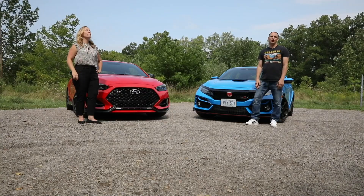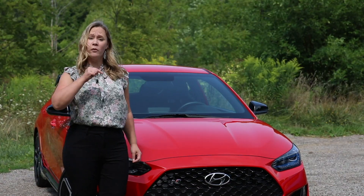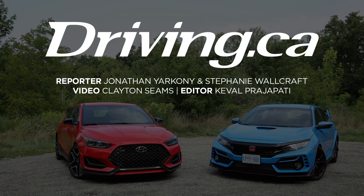For Driving.ca, I'm Jonathan Yarconi. And I'm Stephanie Walcraft. Don't forget to like us on Facebook, Twitter, and Instagram, and hit subscribe so you never miss another video.